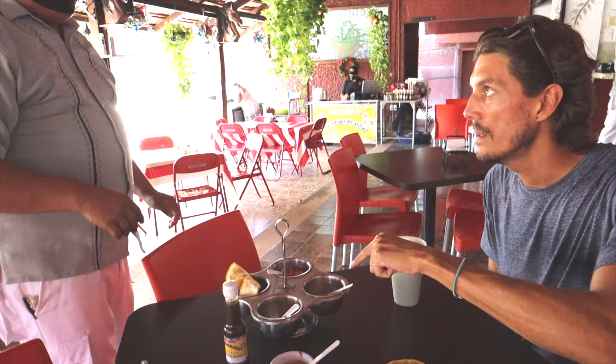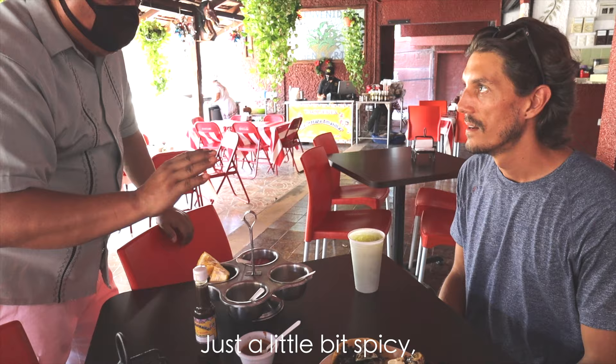We're learning the habanero scale: a little spicy, more spicy, more spicy, and very very spicy.